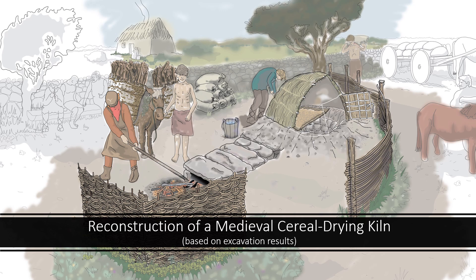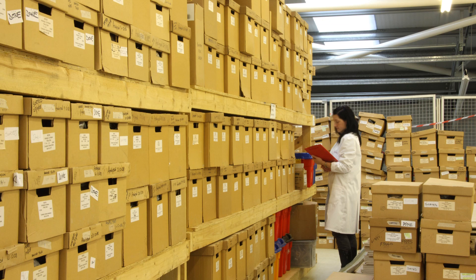All of this diverse information must then be pulled together into the final report to present an integrated picture of the site that was excavated. Once this report is completed, the artefacts and ecofacts must then be correctly boxed up for long-term storage and arrangements made to deposit them with the National Museum. The rest of the archive — the site records, photographs, surveys and drawings — are then packed properly for deposition with either the National Monument Service Archive or the Dublin City Archaeological Archive.